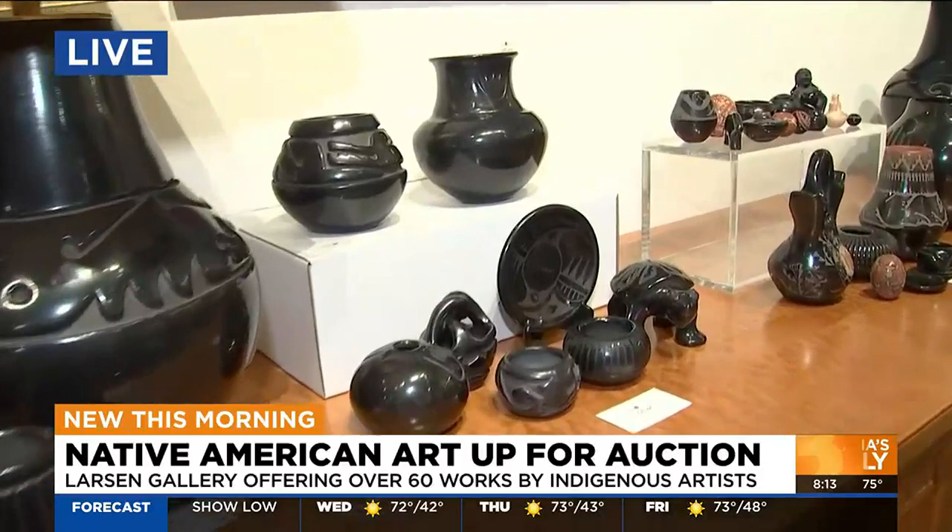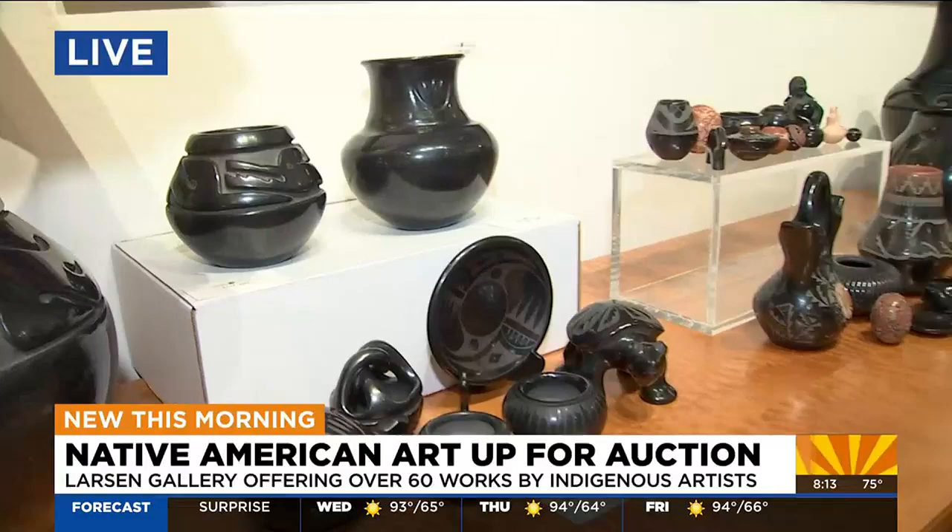So let's speak with the owner. This is Polly Larson. Thank you so much for speaking with us. It's pretty incredible that you've been able to accumulate so much of this art and now have it available for the masses.